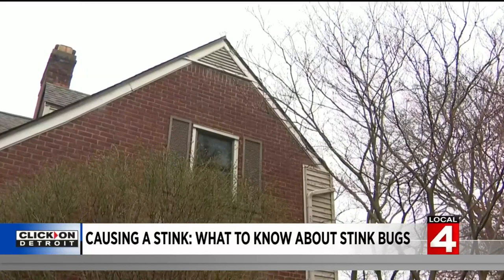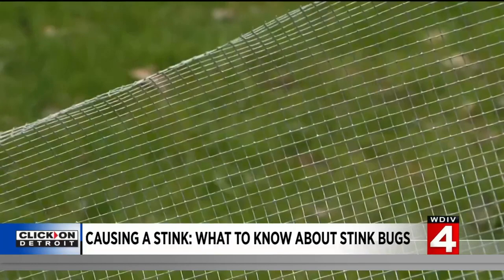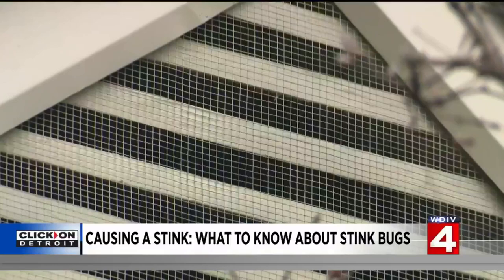This is some quarter-inch hardware cloth — a fantastic exclusionary tool. It works great against birds, works great against squirrels, but stink bugs are a big enough bug that they cannot fit through this mesh size.